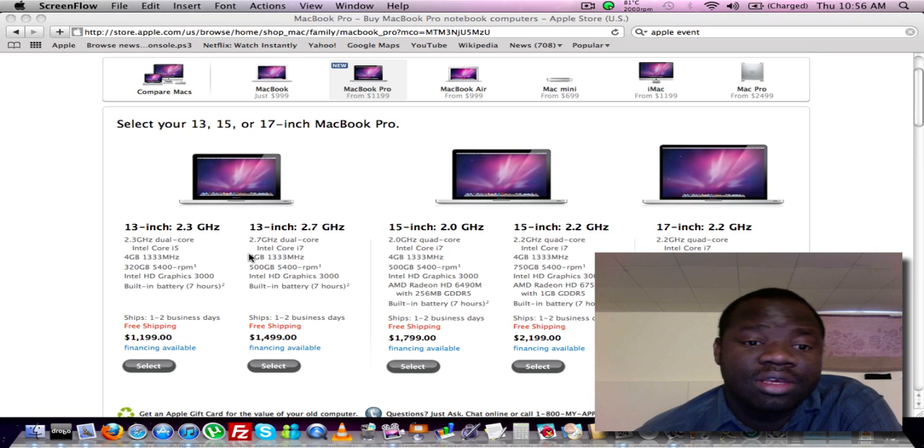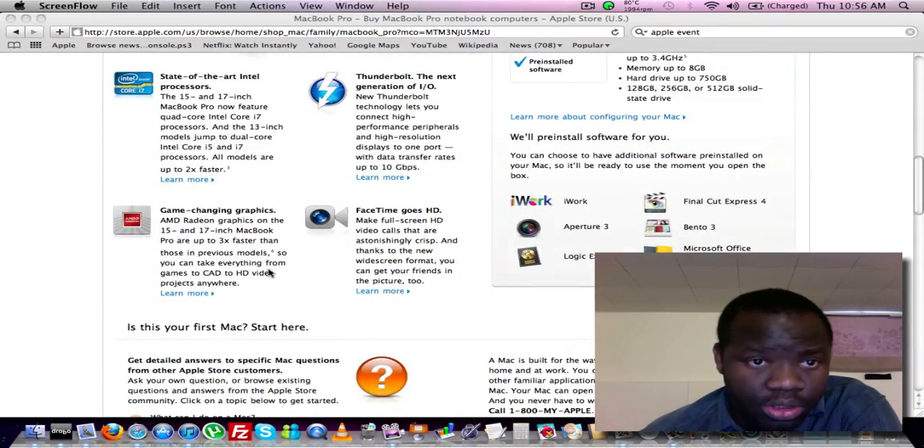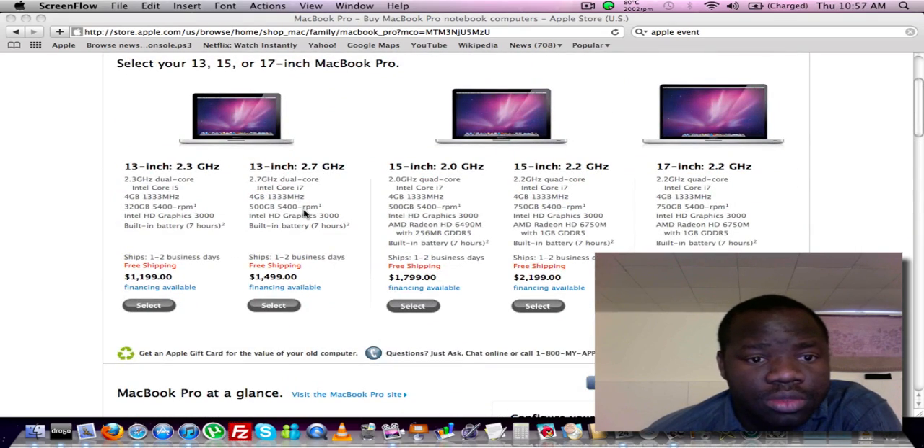The upgraded version of the 13-inch will have a Core i7 at 2.7 gigahertz. These are Sandy Bridge processors. State-of-the-art Intel processors — up to Core i5, two times faster. With that upgrade you still get four gigs of RAM, a 500 gig hard drive, and the same Intel HD 3000 graphics, with a seven-hour battery.